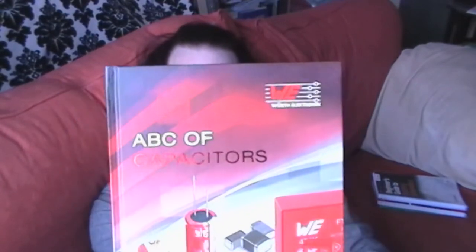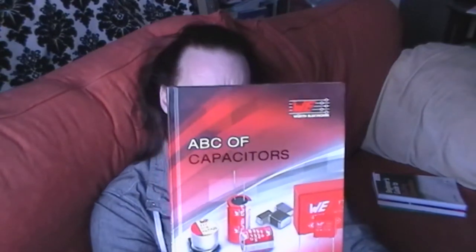Now this one: ABC of Capacitors. This is done by Wurth Electronic, a German company, and Wurth are a manufacturer of capacitors — electrolytic capacitors and other types. So it is a book on capacitors by a manufacturer of capacitors. I'm not sure exactly who the author is, except that it is the first edition by Wurth Electronic. I presume it must be the manufacturer deciding to put a book out there about capacitors.